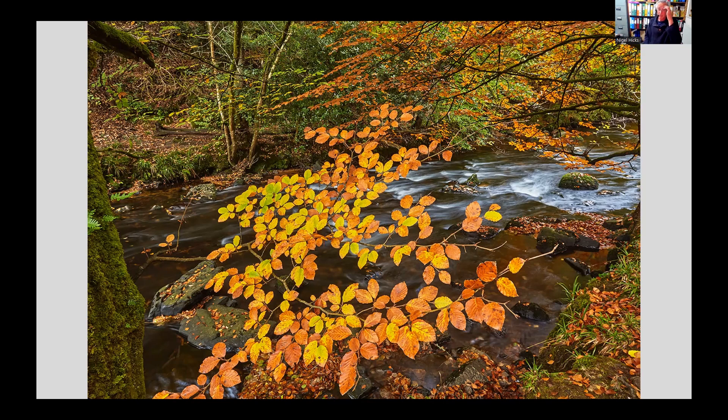Then of course there are North American and Japanese maples, which produce just stunning reds. Unfortunately we don't have those scarlet colours in our natural forests, so to see beautiful reds you need to go to parks and gardens where Japanese or North American maples are growing, and you can get some beautiful pictures of those reds.